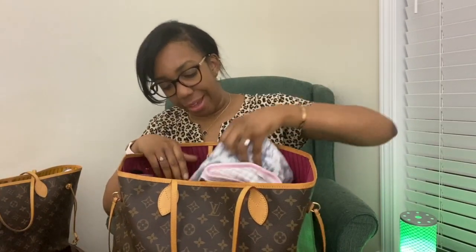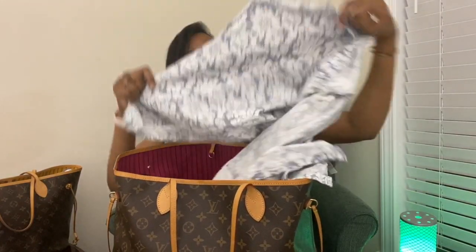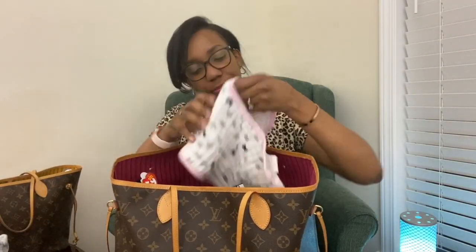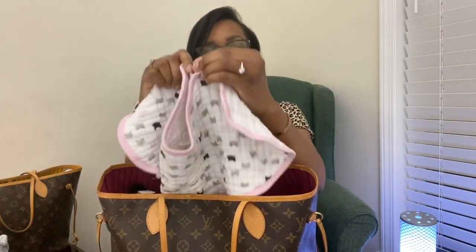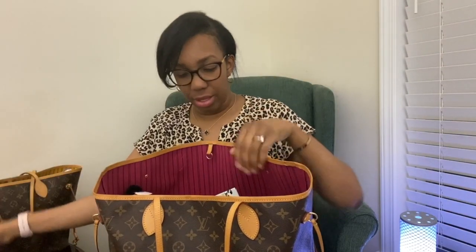So the first thing we have — I have a five-month-old and we're still nursing — this is my nursing cover. This is a bib from Aiden and Anais. What I like about this bib is it has a little clip right here, so it can also be a burp cloth and a bib, which comes in handy.